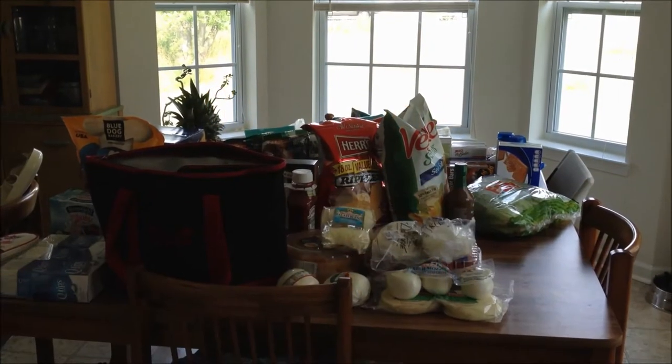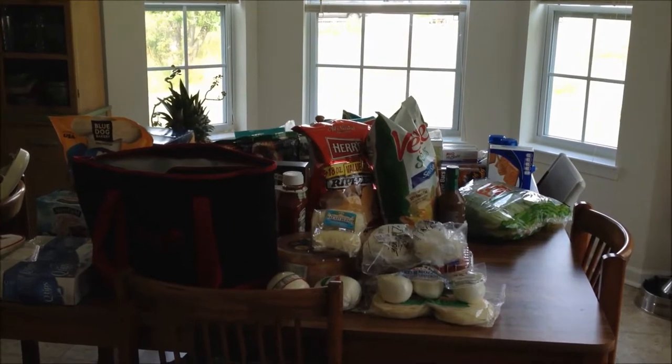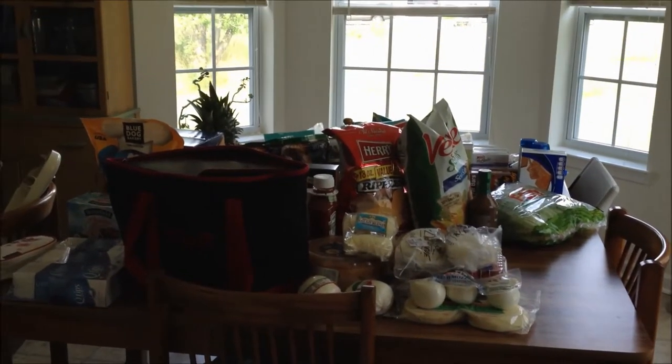Hi everyone, I have a grocery haul for you today. We're having a 4th of July party tomorrow and I wanted to show you what we got.